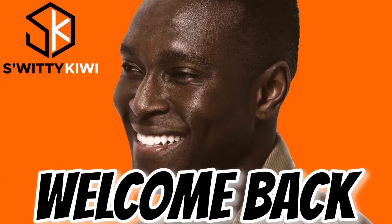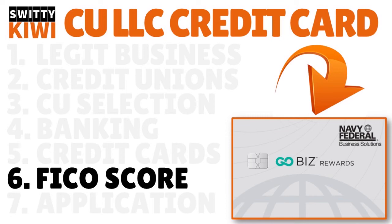Step six: check your FICO score. You might think there's no correlation between your personal FICO score and your business credit card, but there is — because your business is new and can't rely solely on an EIN. The credit union will base their decision on your FICO score. Different credit unions pull different bureaus — Navy Fed pulls TransUnion, BCU pulls TransUnion also, but others pull different credit scores.